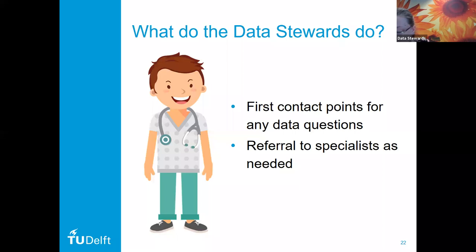All data stewards have a research background with a PhD in a relevant subject area so that they are able to speak the same language as the researchers. In addition to that research background, data stewards also follow relevant support training. Data stewards are the first point of contact for researchers and can answer any questions regarding data or software management. Most questions that come in can be answered by data stewards, but if they are more specifically related to ICT, legal, or library services, the data steward will refer the researcher to the specialists.